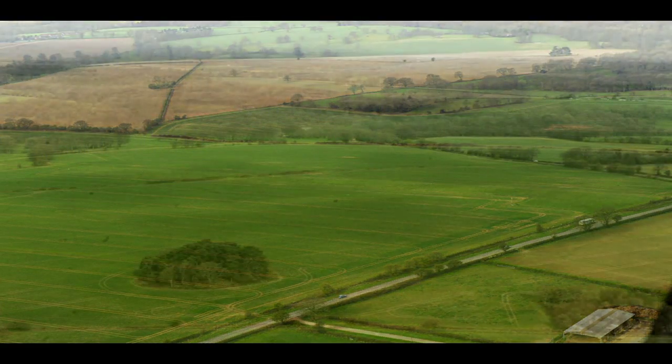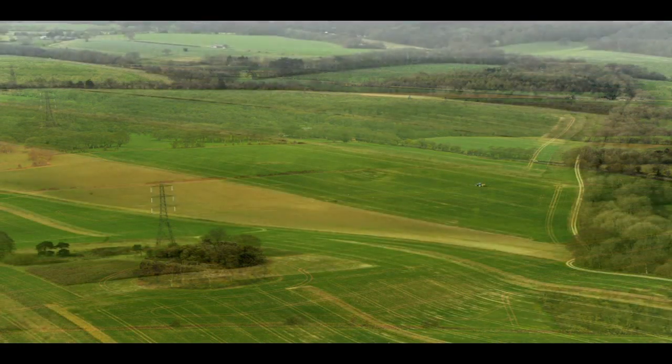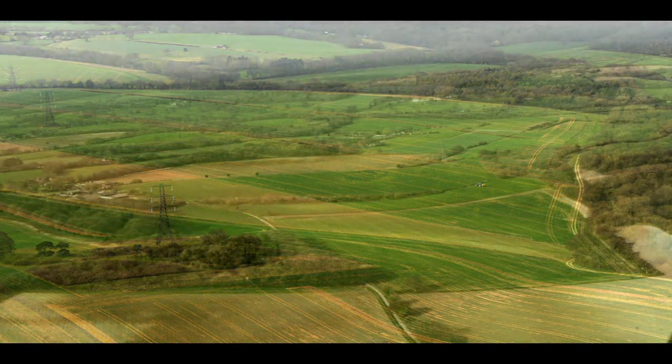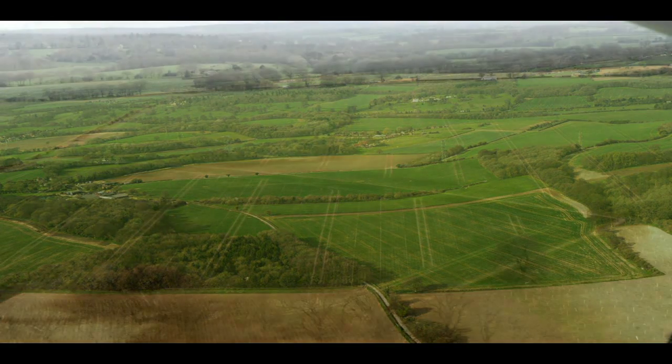A good clue are the tram lines or tractor wheelings — the parallel lines up and down the field. If they are dark and definite the crop is too tall; if they are showing earth through them then it may be suitable. If you can see earth showing through the crop away from the tram lines then the crop is almost certainly suitable for a landing with care.